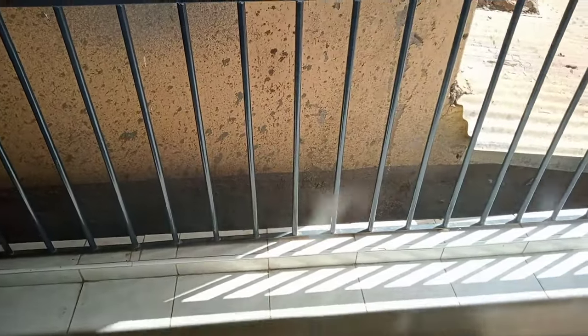Outside is the balcony. Here's the balcony.